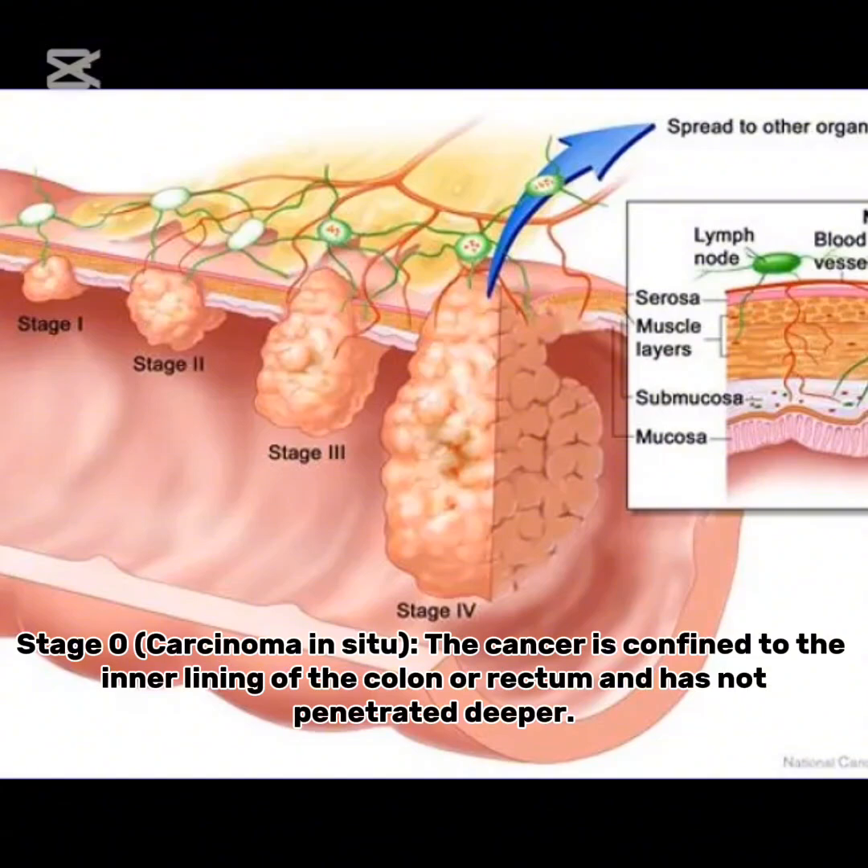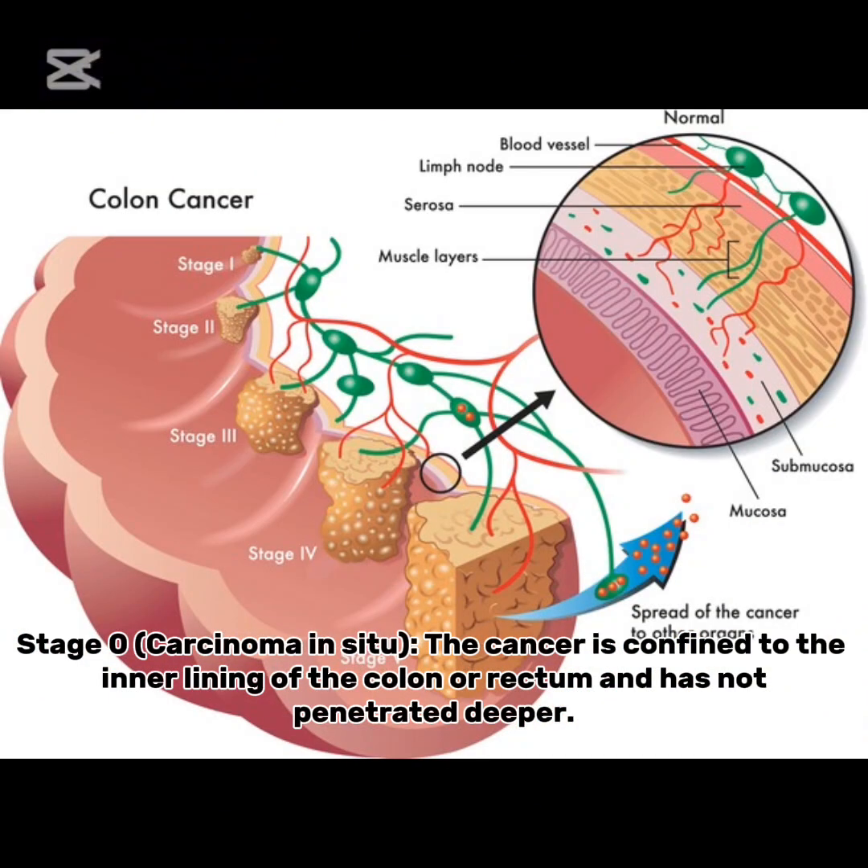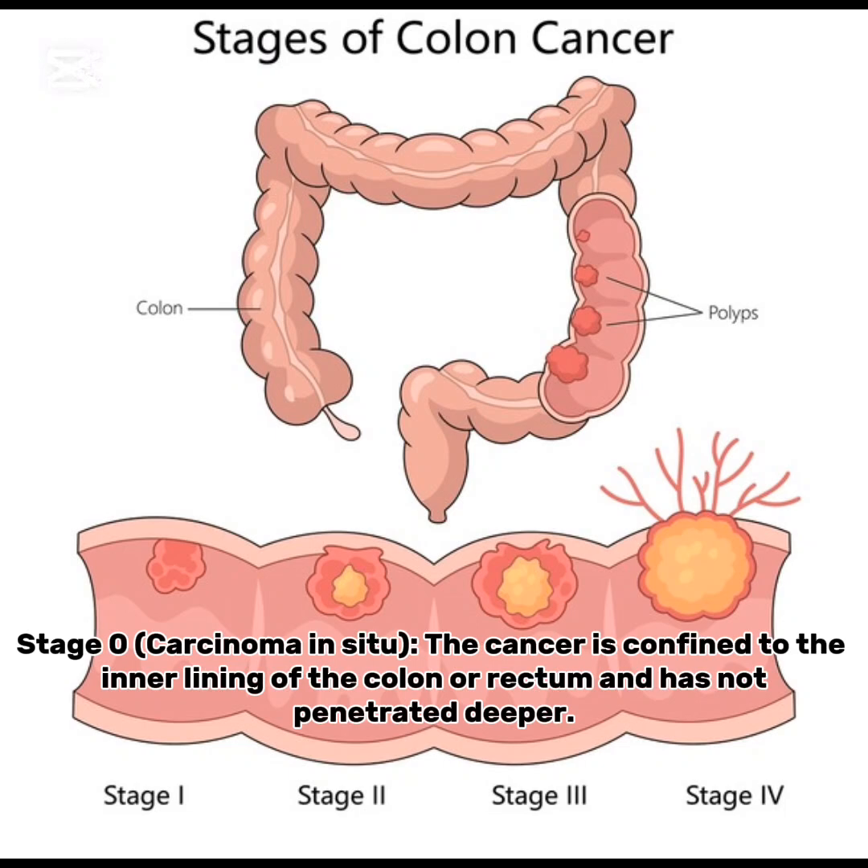Stage 0, carcinoma in situ: the cancer is confined to the inner lining of the colon or rectum and has not penetrated deeper.